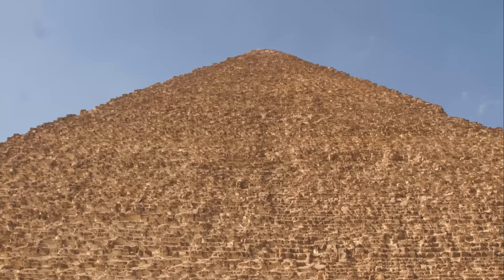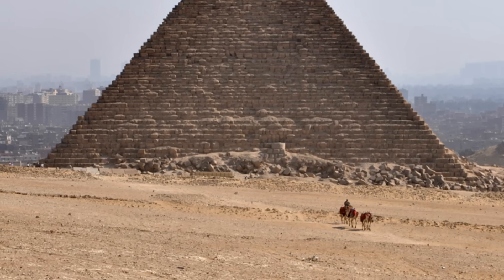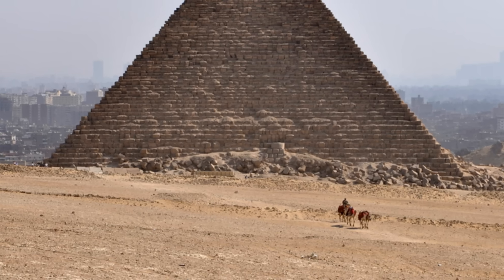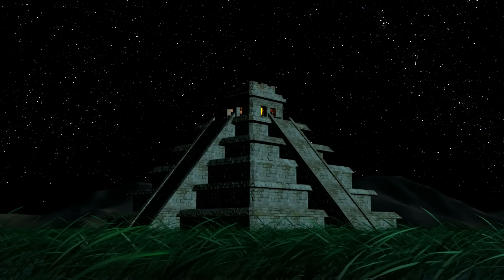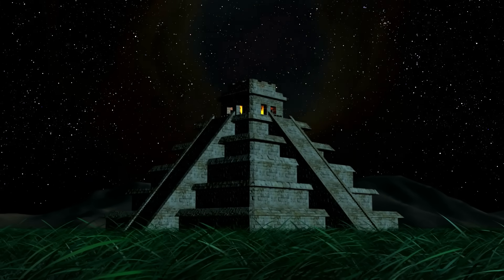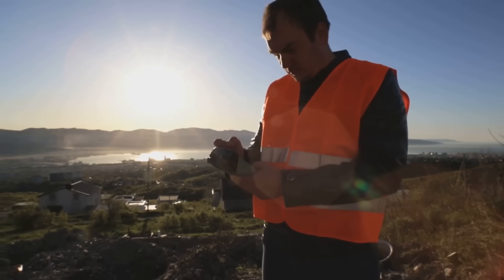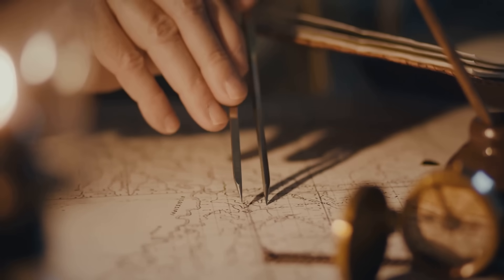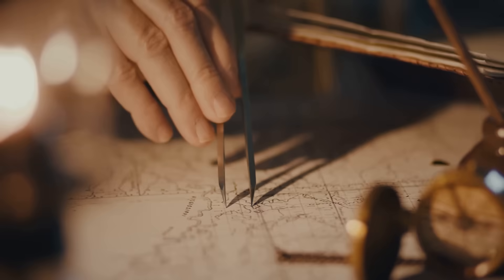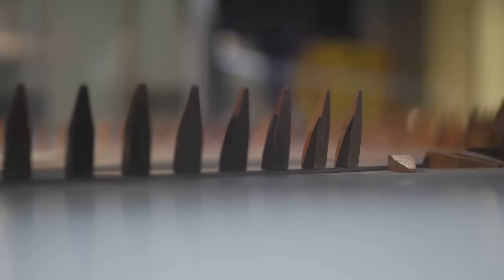Building tall is one thing. Building tall, straight, and true is another thing entirely. The Great Pyramid of Giza is an icon of precision. Its base is almost a perfect square, and its sides are aligned almost perfectly with the cardinal directions of the compass. This wasn't an accident — it was a feat of surveying and measurement that would be impressive even today. To achieve this, the Egyptians relied on tools of elegant simplicity: tools that harnessed one of the most reliable forces in the universe — gravity.